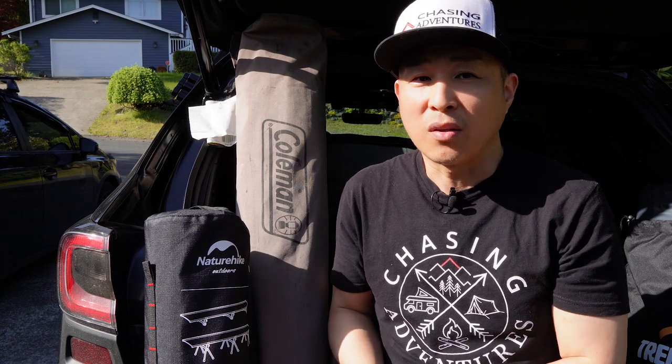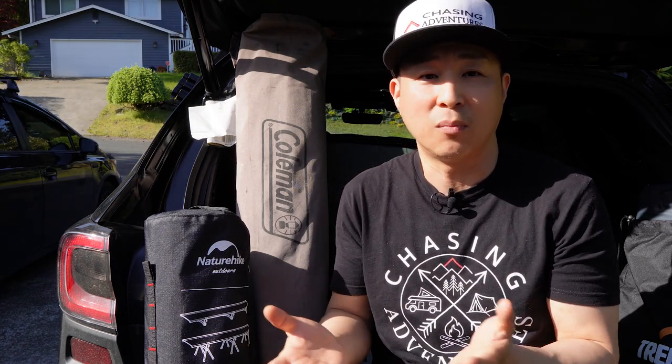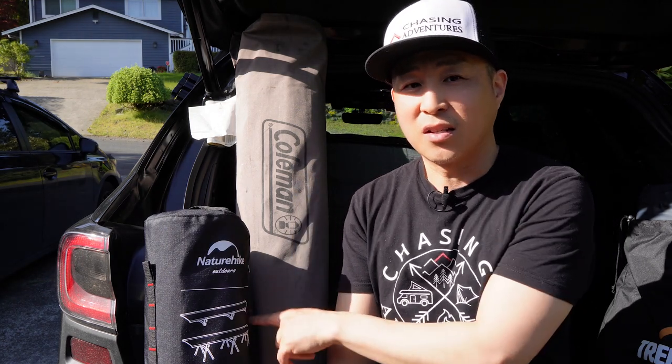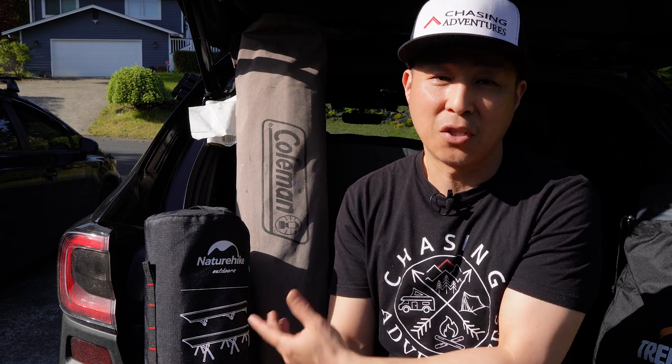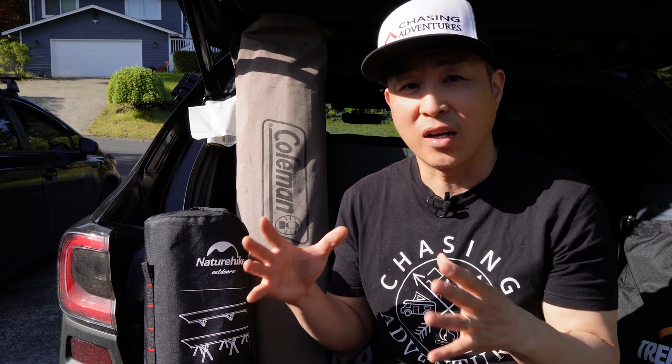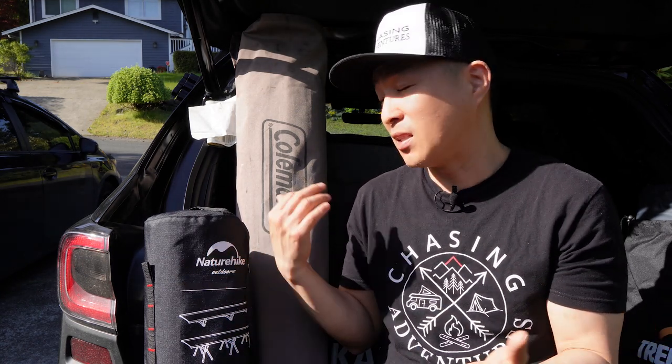I've had this Coleman cot for many years and it's a robust, sturdy, and comfortable cot. The only downside is that it's heavy and a bit awkward to set up, so I tend not to use it as much as I should. This other cot I recently purchased is from Nature Hike. It's not as sturdy as the Coleman, but it's very light and packs to a very compact size. Let me show you guys how to set these up.